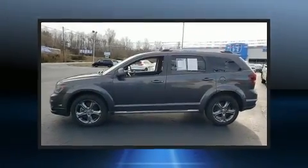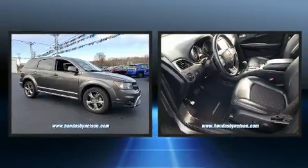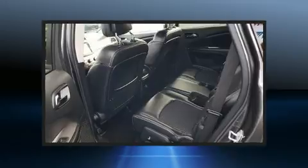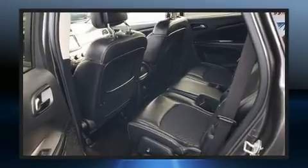Sensibility and practicality define the 2017 Dodge Journey. Smooth gear shifts are achieved thanks to the refined 6-cylinder engine. And for added security, Dynamic Stability Control supplements the drivetrain.